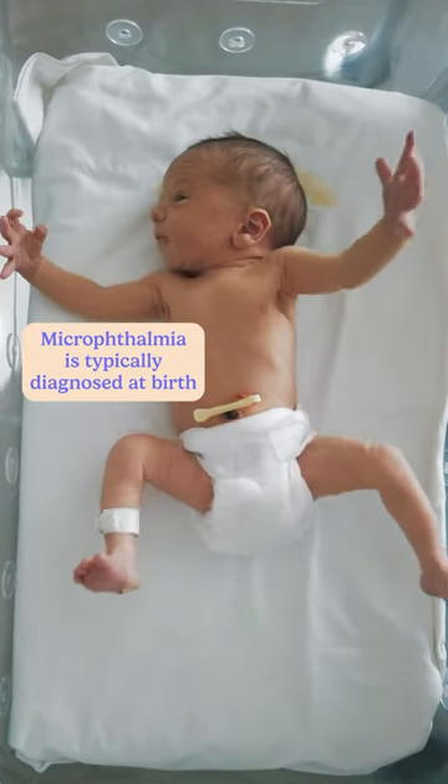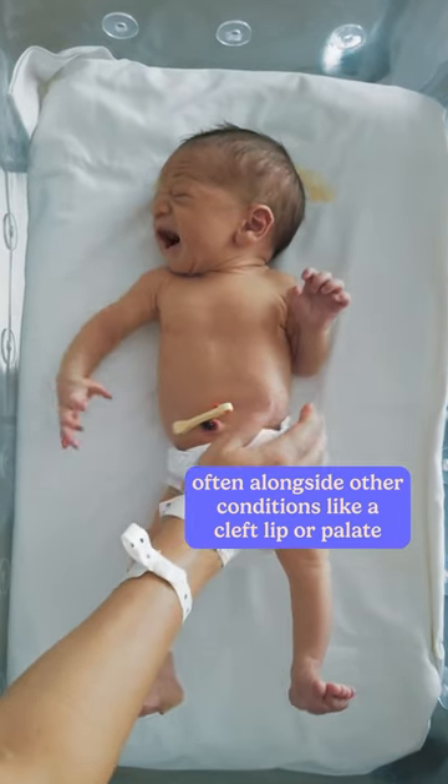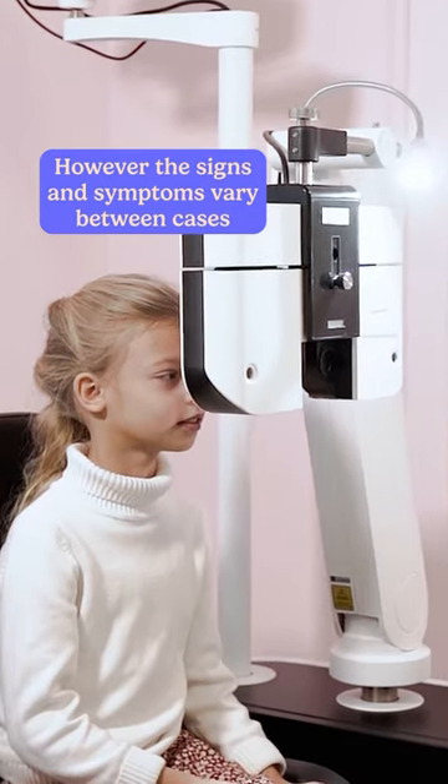Microthalmia is typically diagnosed at birth and often occurs alongside other conditions such as a cleft lip or palate. However, the signs and symptoms vary from person to person.